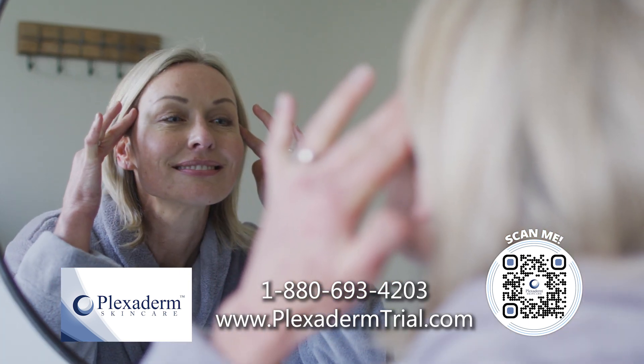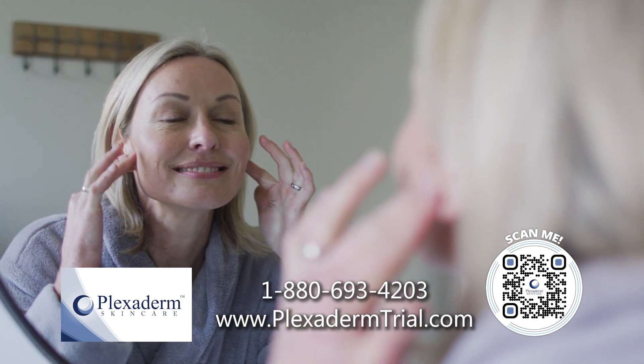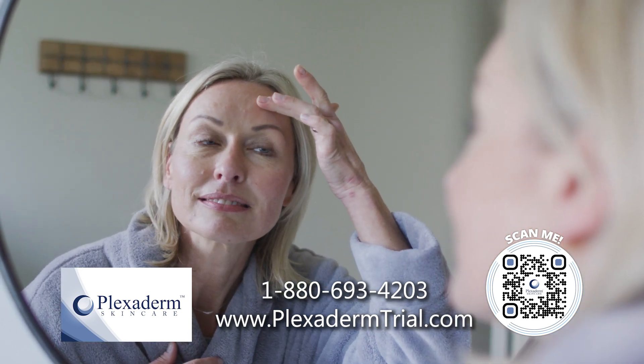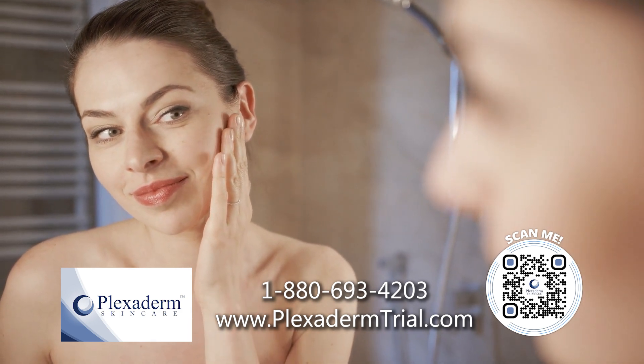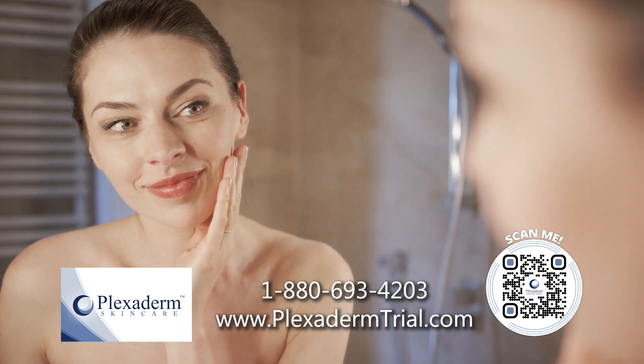With our new serum, we're really dealing with every problem area people can have on their faces — whether it be under-eye bags, forehead lines, crow's feet, or as with these pictures, those pesky laugh lines around your mouth that you're seeing with Henny. And you can imagine how confident she felt when she saw the effects of Plexiderm.